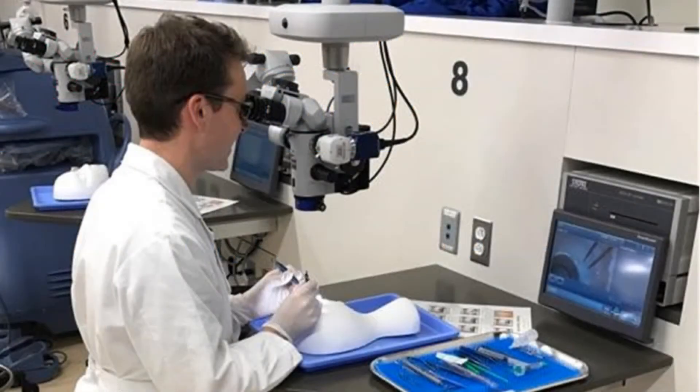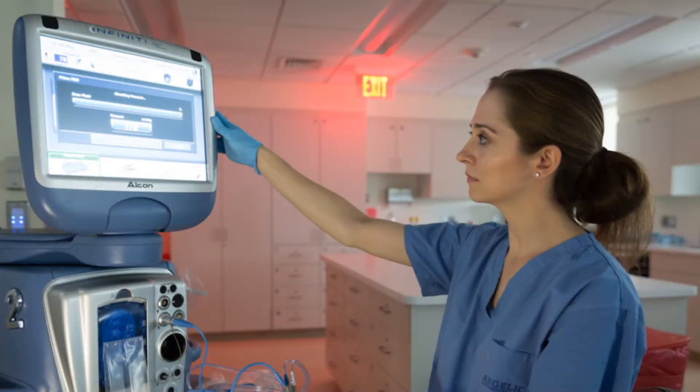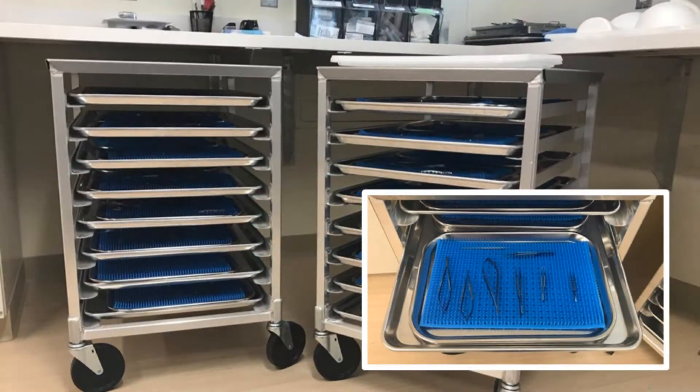The surgical laboratory provides trainees with 24-hour access to nine two-headed surgical microscopes, phacoemulsification and vitrectomy units, fresh training tissue, a full complement of dedicated surgical instruments, as well as a library of suture, viscoelastic, lenses, scleral buckle, and ophthalmic implants for practice.